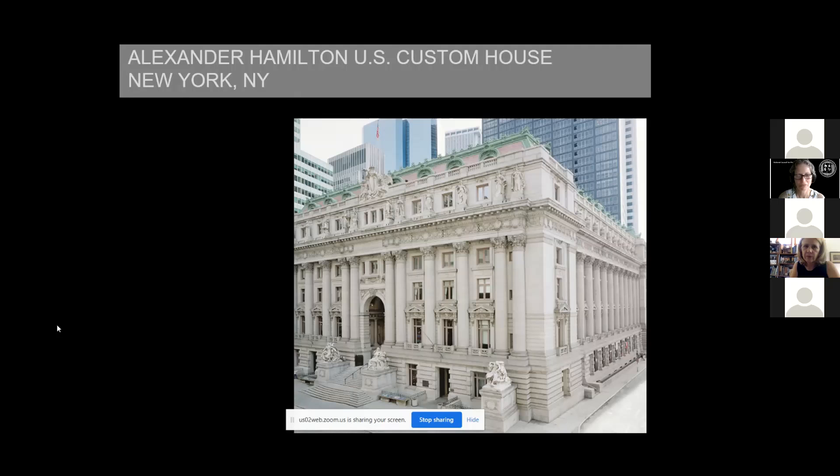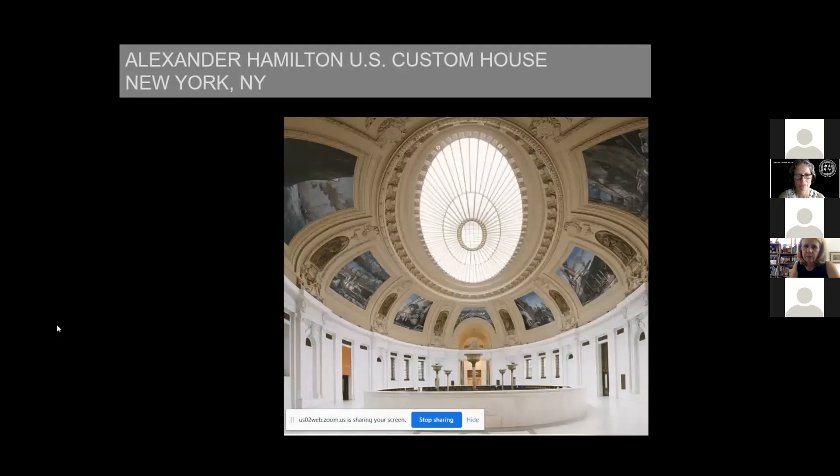We're still trying to find ways to get the public in the building. In buildings like this that have very special public spaces like this rotunda, we look for extra ways to get the public in. Section 111 of the National Historic Preservation Act authorizes us to lease spaces we're not needing to non-federal entities, but we can also do that for events. This rotunda is technically controlled by the courts, but they don't need it all the time, and they're very happy to see public uses and events that let the taxpayers who maintain these buildings come inside and enjoy them.